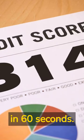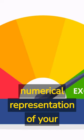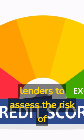Credit scores explained in 60 seconds. A credit score is a numerical representation of your creditworthiness used by lenders to assess the risk of lending you money.